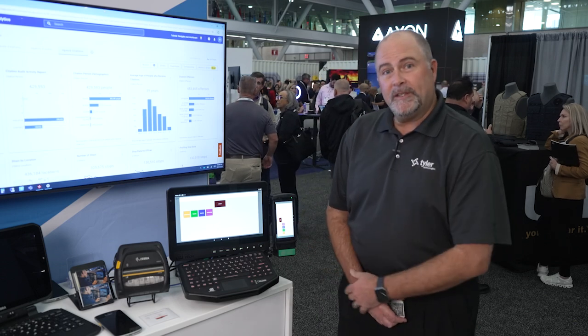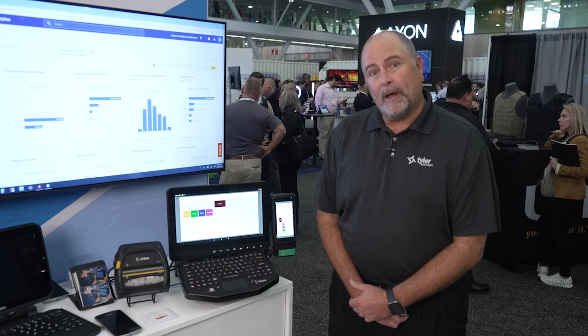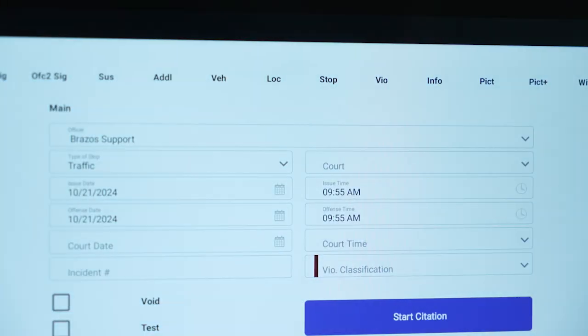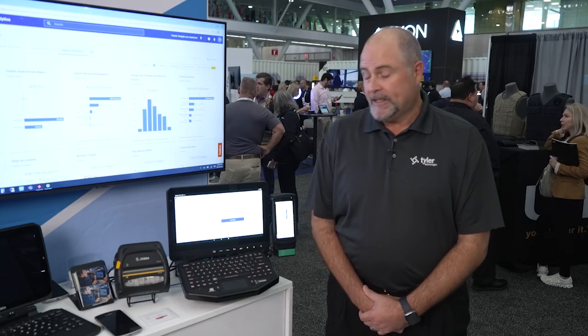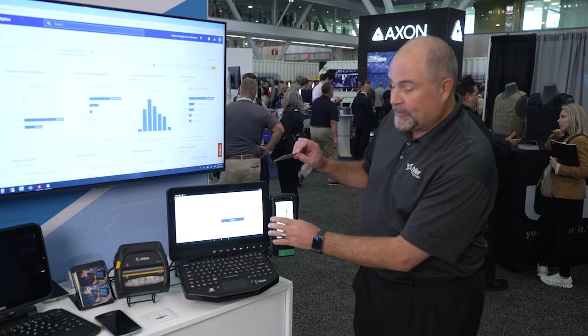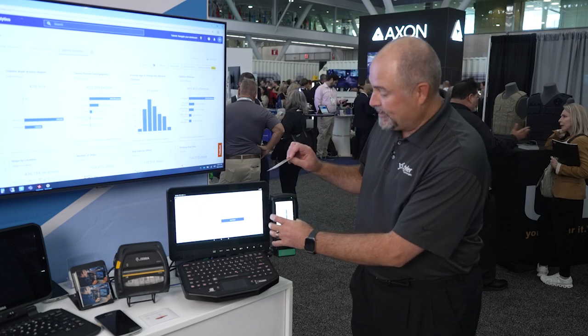Here I'm using the ruggedized TC device with our application running on it. I'm going to go ahead and capture some data related to this traffic stop. One of the cool features of the Zebra handheld devices is that they have a barcode scanner built into it, so I'm going to go ahead and scan this driver's license and capture that data within the citation system.